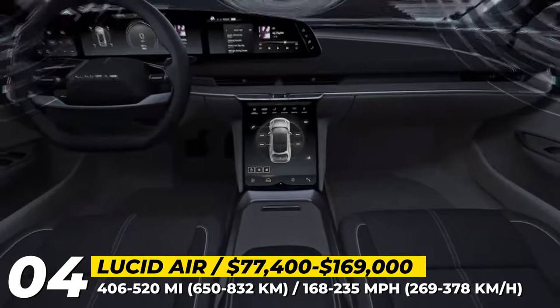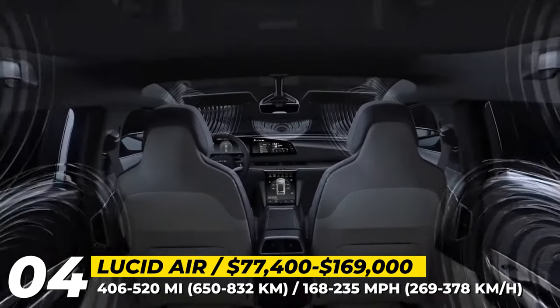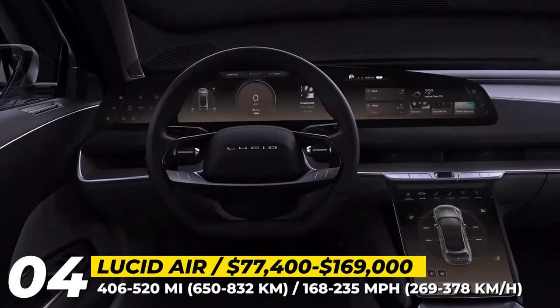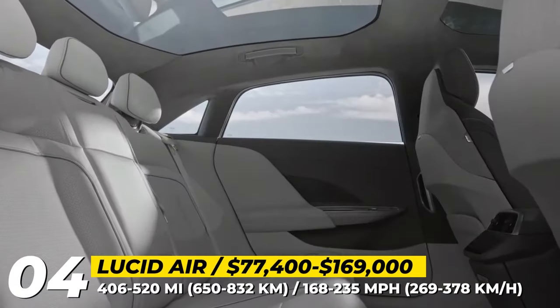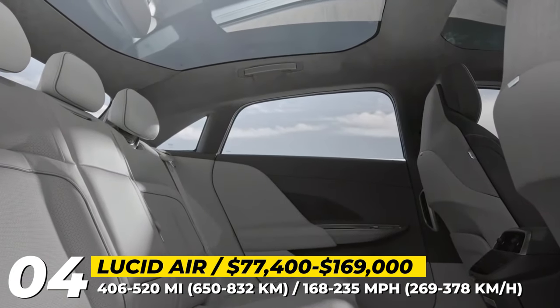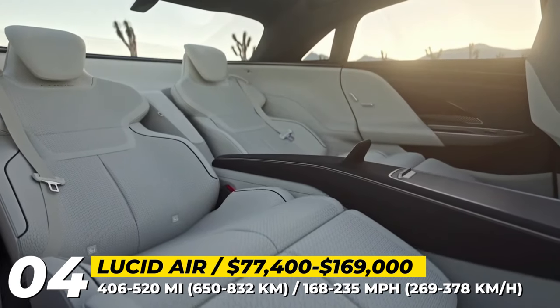On the inside, it features premium materials and finishes, an all-glass roof and several smart screens, including a 34-inch curved 5K display. The Air is also expected to debut the next-generation driver assistance system that relies on a high-resolution LiDAR and 32 different sensors.